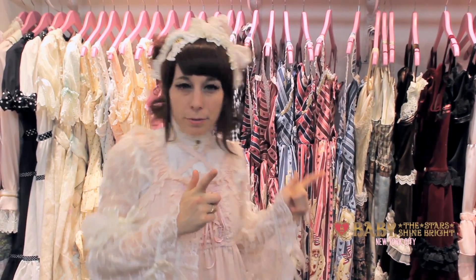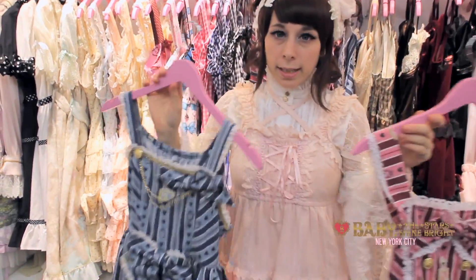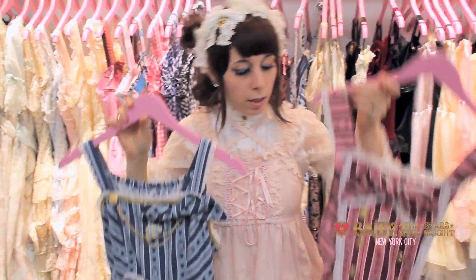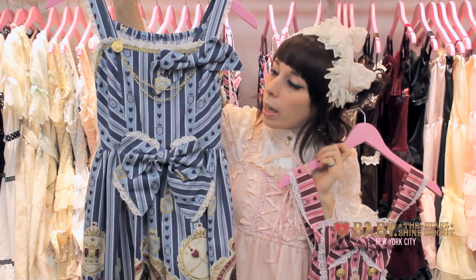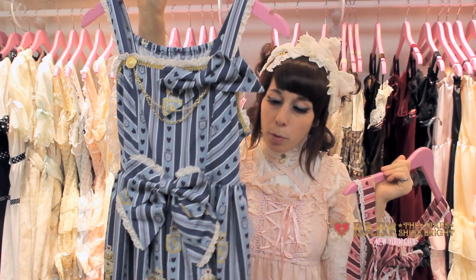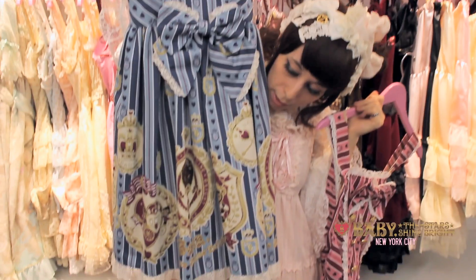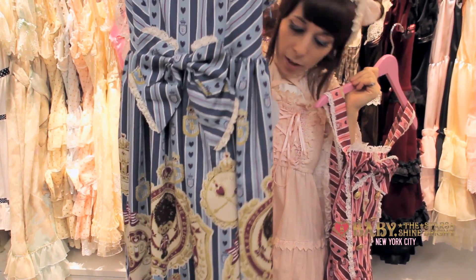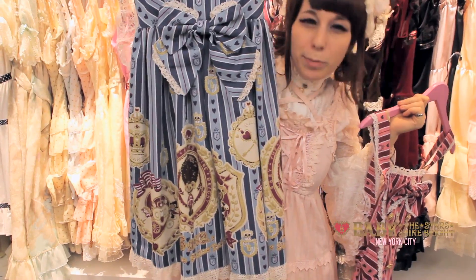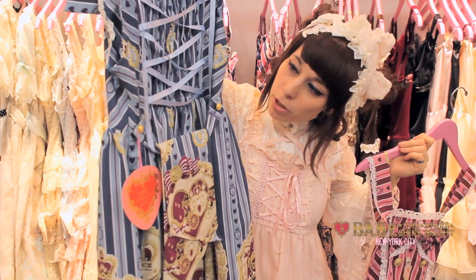Next up we have Kumiya's Royal Kingdom. In this series we have a jumper skirt and a salopette version. The jumper skirt has a removable chain on top and both bows are also removable. It has really cute bears that have a really nice kingdom theme all over it. I love these bears. In the back we have lace ties and shirring.